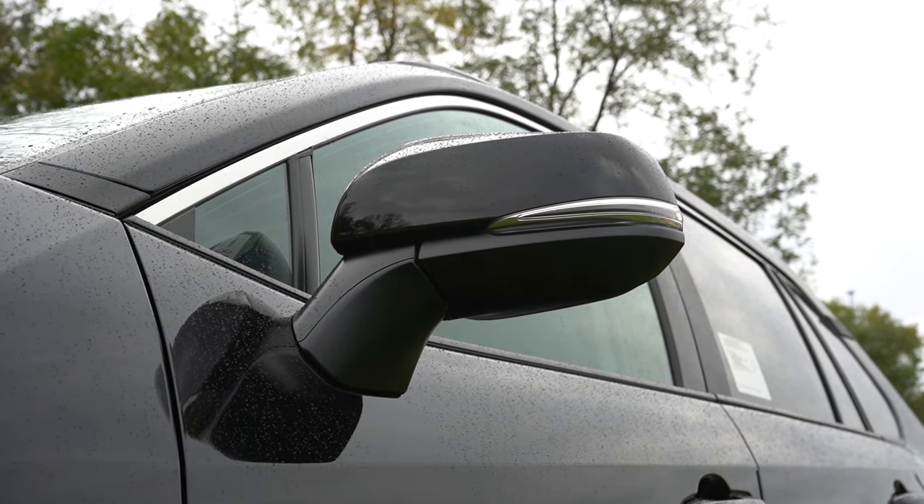XLE and up adds blind spot monitoring with rear cross traffic alert. The Limited adds front and rear parking sensors. Overall, safety is very good. But the real selling point of the RAV4 has always been legendary reliability — this thing will last over 200,000 miles if you take care of it; Consumer Reports will verify that. I also like the new tech: the large infotainment screen and wireless Android Auto/Apple CarPlay are great. The only room for improvement is interior quality — it's a bit basic compared to competitors like Hyundai, which offer a nicer fit and finish with more premium-feeling controls.